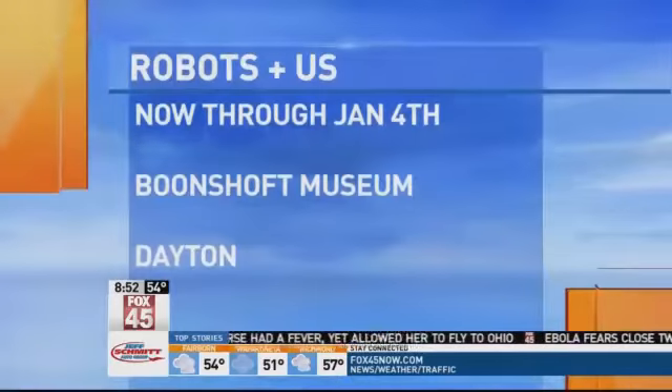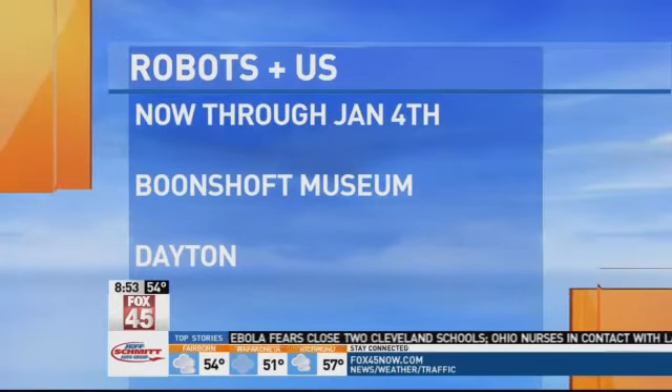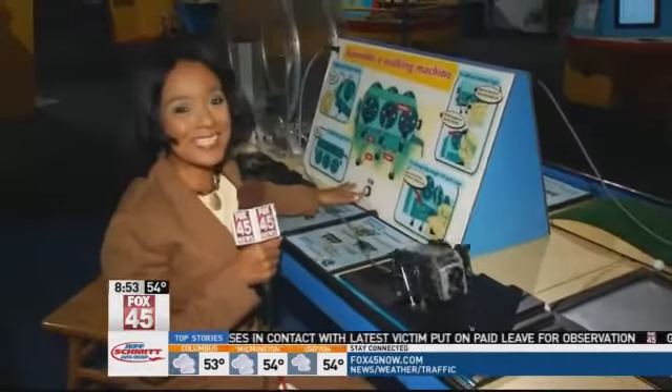Now if you would like to come check out the exhibit Robots and Us, it is here at the Boonshoff Museum of Discovery in Dayton, now through January 4th. Look — I got it to work!